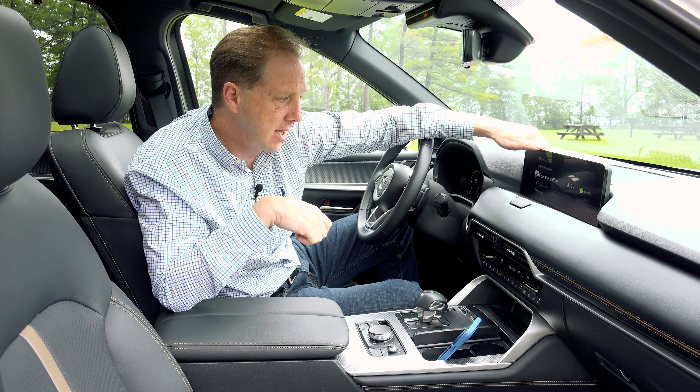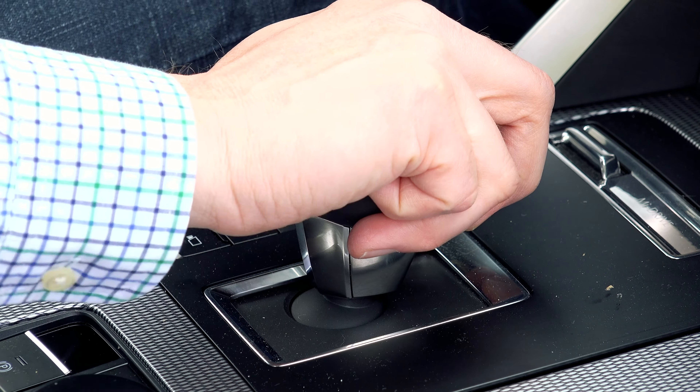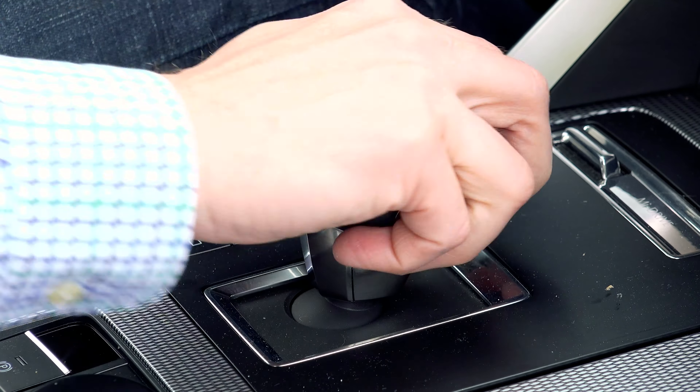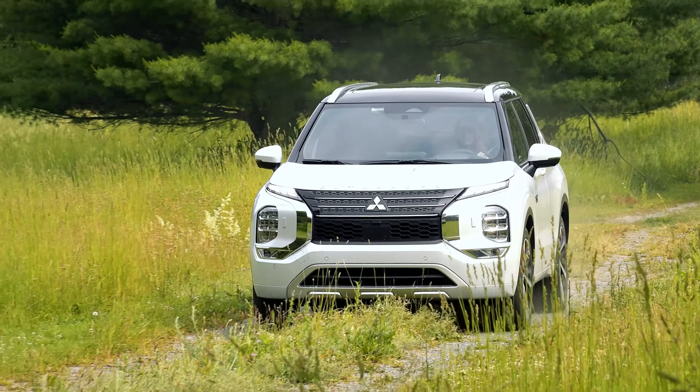The best parts of the CX-90 are its looks and the generously sized 3rd row. The shifter movement is also problematic — I can't tell you how many times I've mistakenly shifted into drive as opposed to reverse.